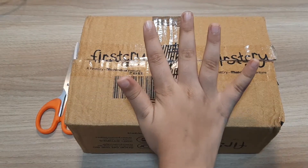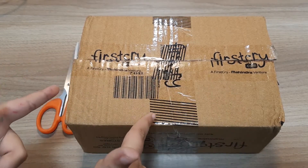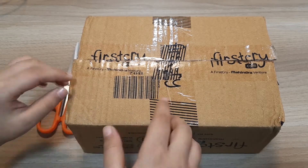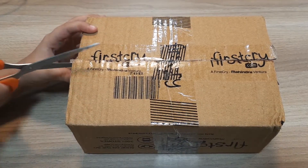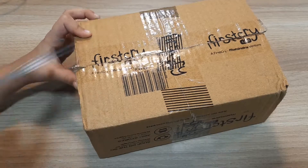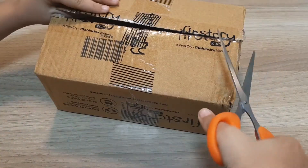Hi everyone, welcome to Wheels versus Wheel. We have got a box — can anyone guess what's inside the box? Yes, right, it's a Hot Wheels car! So let's see which car it is.